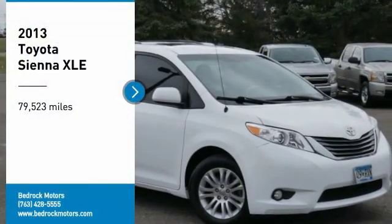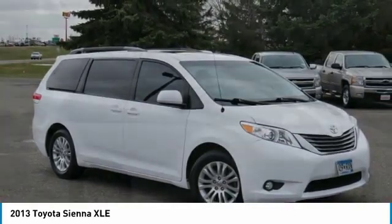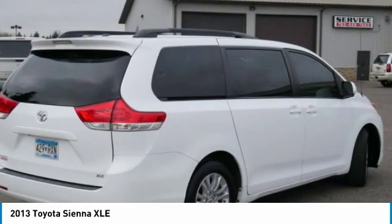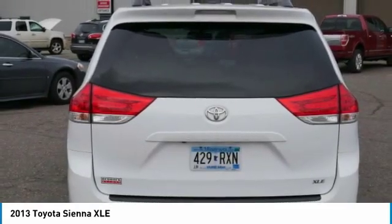Stop by and take a look at the 2013 Sienna. Sienna offers excellent overall quality and long-term dependability, making it a hassle-free vehicle to drive day in and day out, while contributing to peace of mind on long road trips.